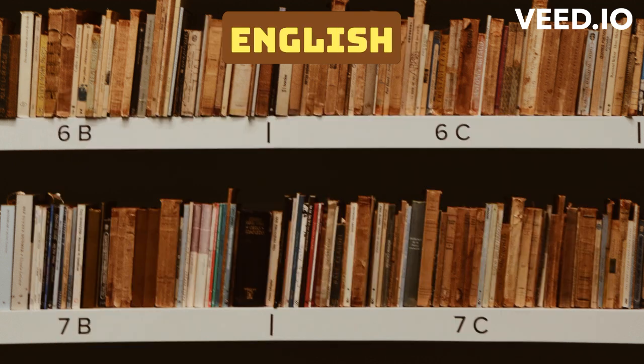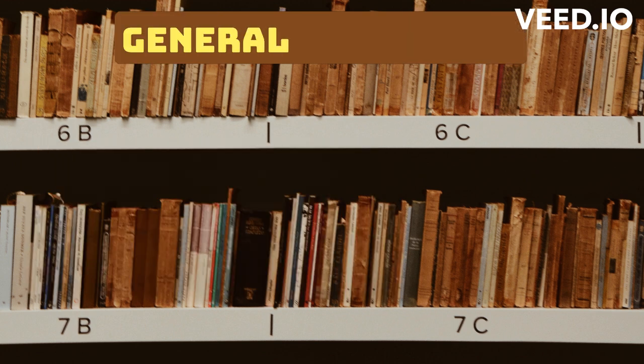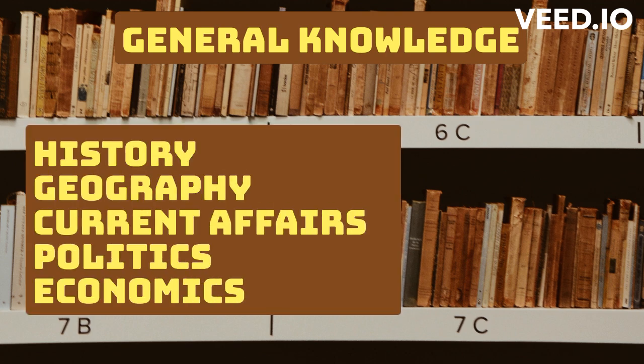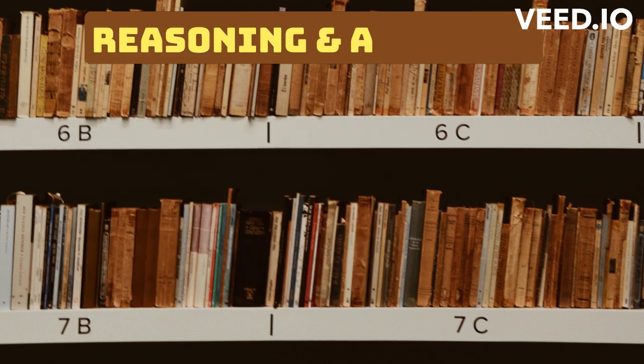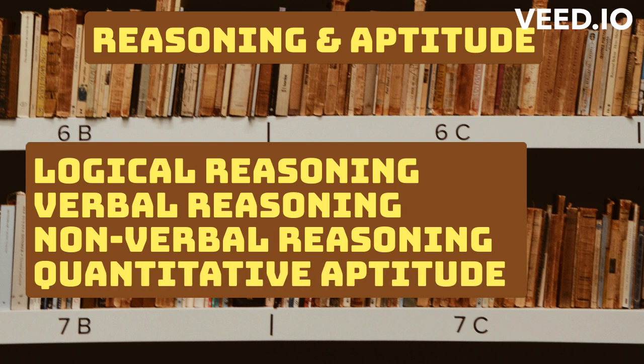English: Grammar, vocabulary, comprehension, and writing skills. General Knowledge: History, geography, current affairs, politics, and economics. Reasoning and Aptitude: Logical reasoning, verbal reasoning, non-verbal reasoning, and quantitative aptitude.